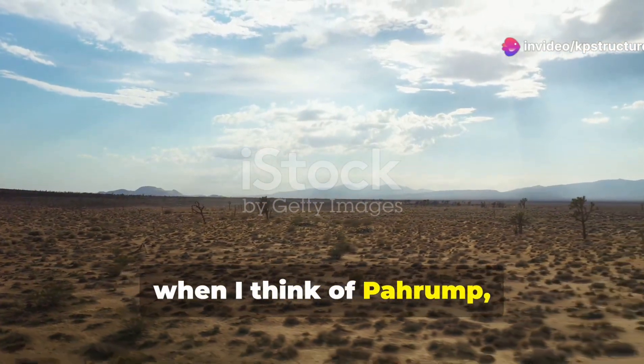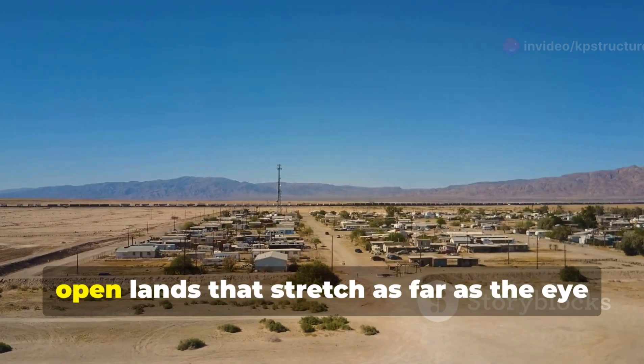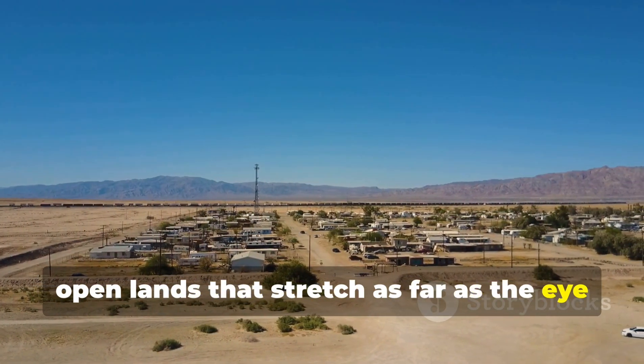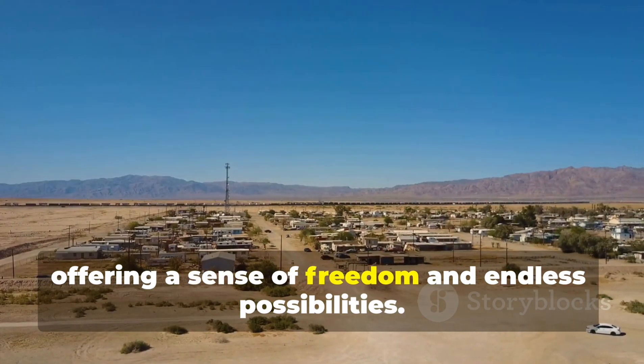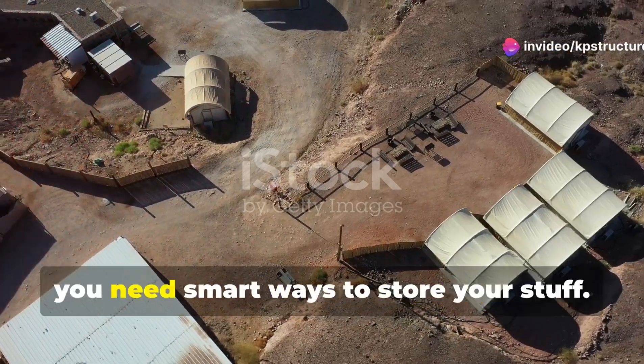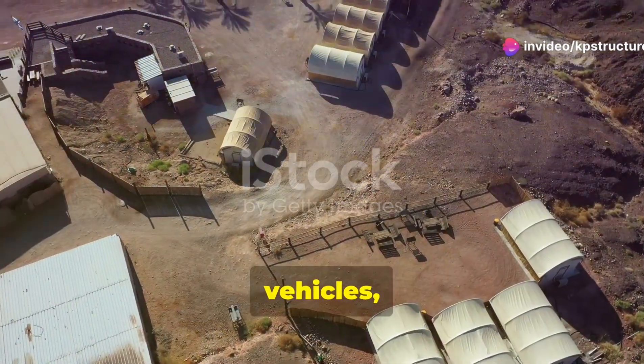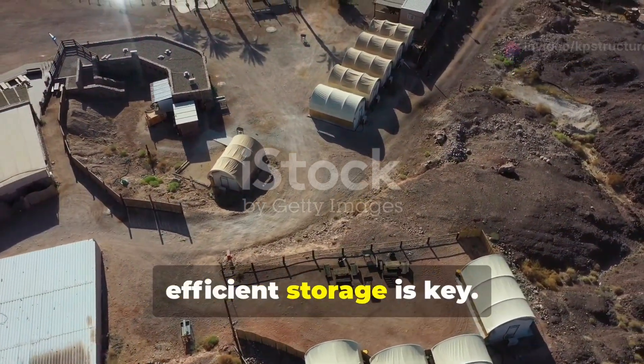You know folks, when I think of Pahrump, Nevada, I think wide open spaces — vast open lands that stretch as far as the eye can see, offering a sense of freedom and endless possibilities. And with wide open spaces, you need smart ways to store your stuff. Whether it's tools, vehicles or supplies, efficient storage is key.